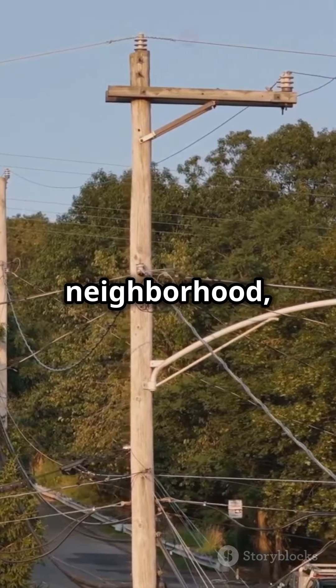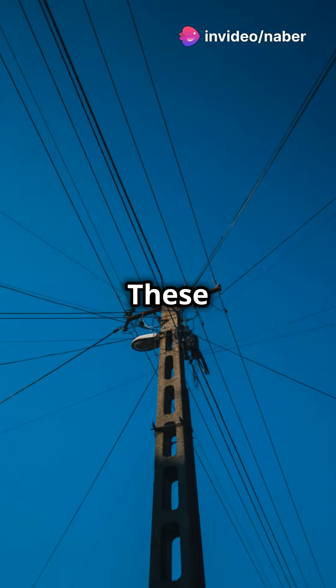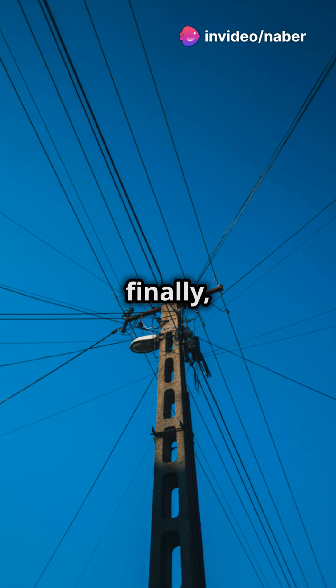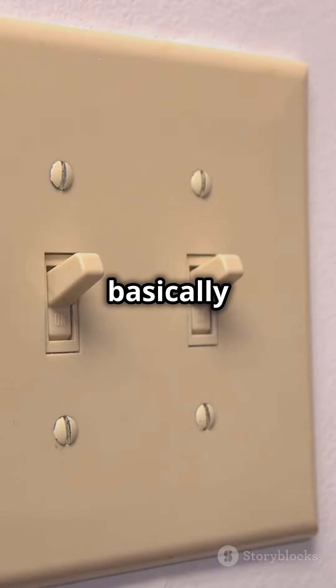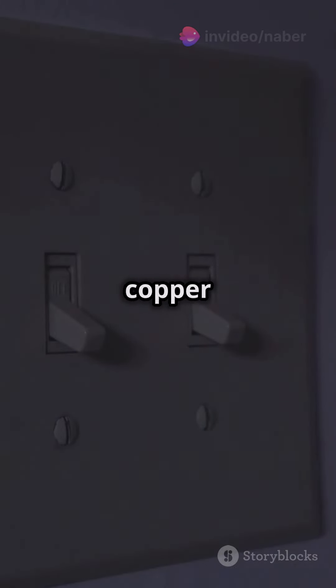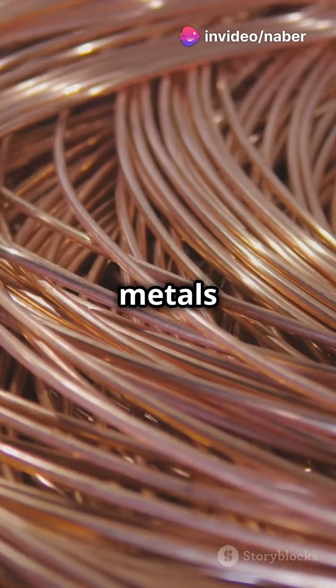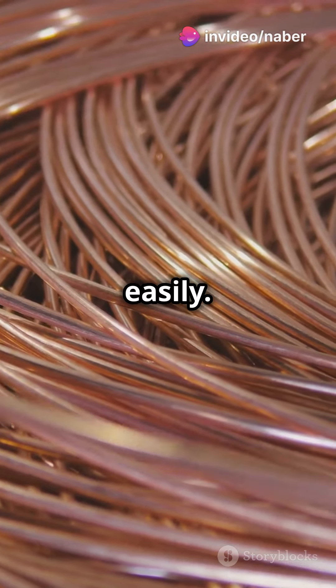Now electricity is in your neighborhood, running through smaller wires called distribution lines. These lines lead right to your house and, finally, into your wall sockets and light switches. When you flip that switch, you're basically opening a gate for the electricity to flow through wires made of metal, like copper or aluminum. These metals are awesome conductors, meaning they let electricity zoom through them easily.